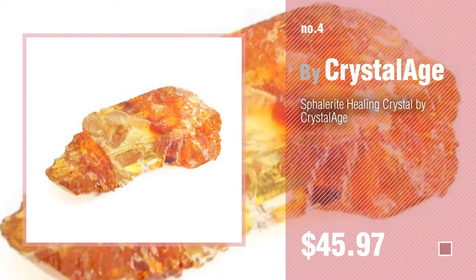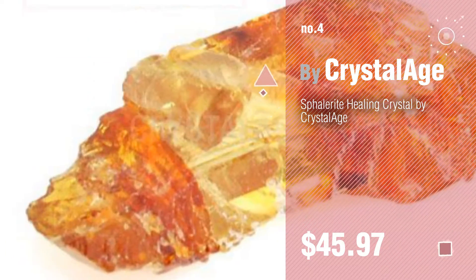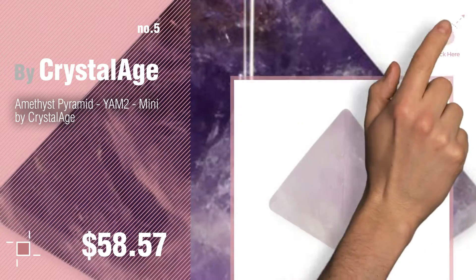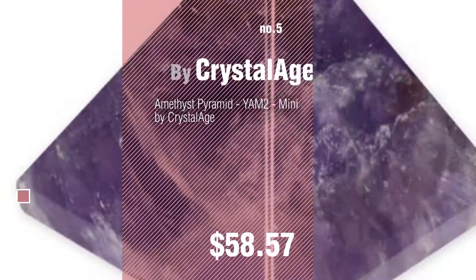Number 4. Number 5, also buy Crystalage. Find these Crystalage Baby Products at up to 70% off by clicking the info circle.